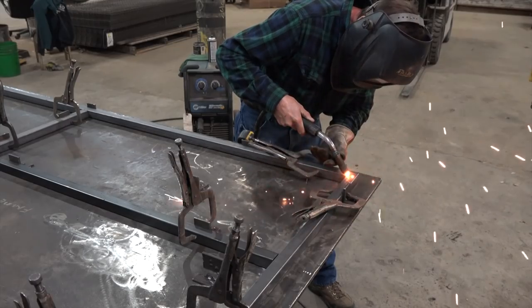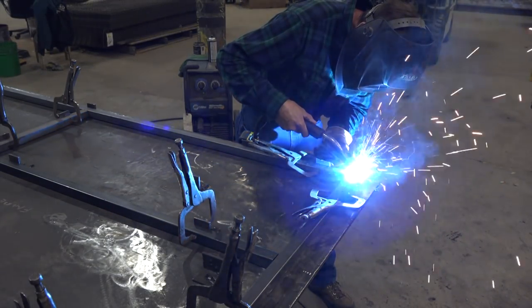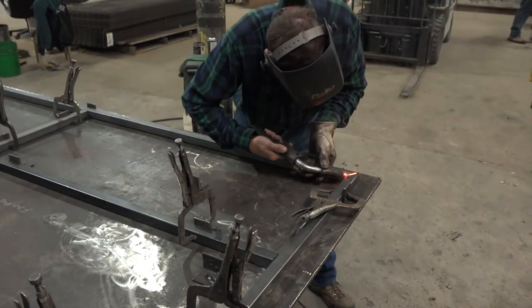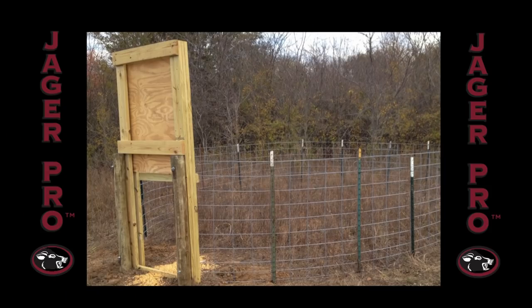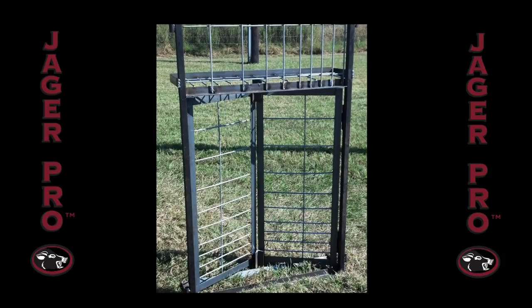Trap gates are manufactured in a variety of widths, sizes, and styles. The following photos demonstrate four different types or categories: a wooden drop gate, a root gate, a swing gate, and a saloon gate.